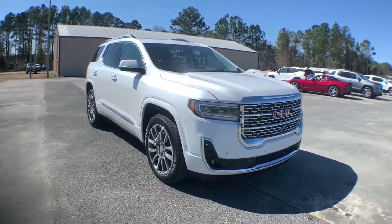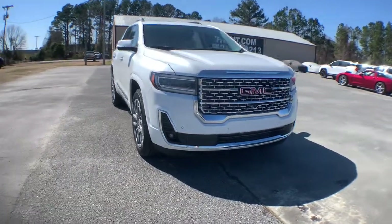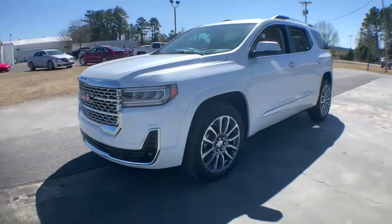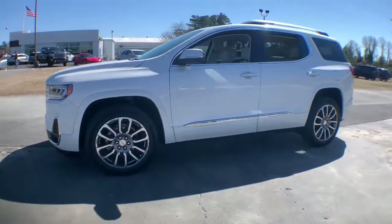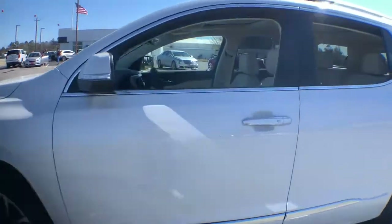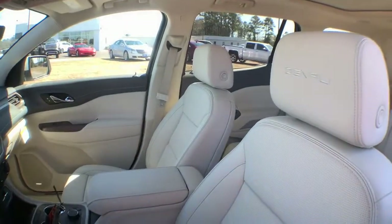Check out this 2021 GMC Acadia. Prepare to take your driving pleasure to new heights and enjoy the best of modern efficiency and style. You'll love the advanced safety features, quiet cabin, and responsive handling this vehicle has to offer.